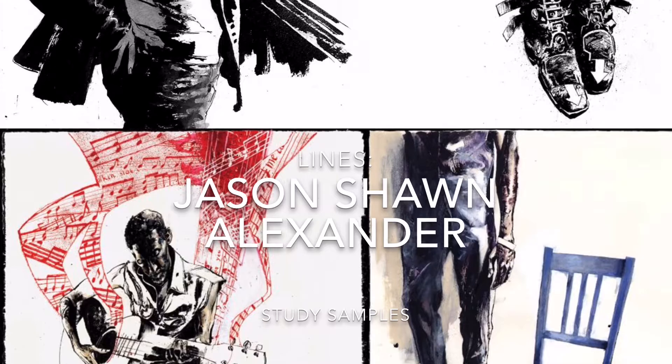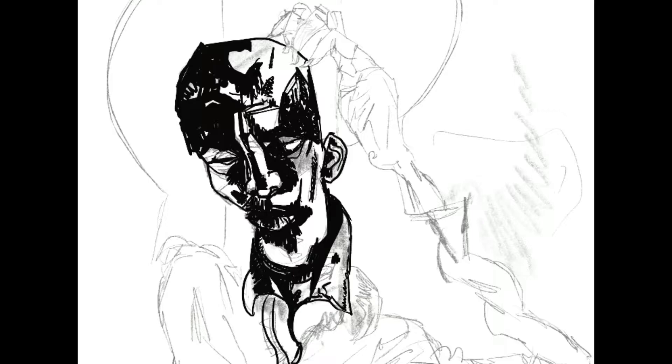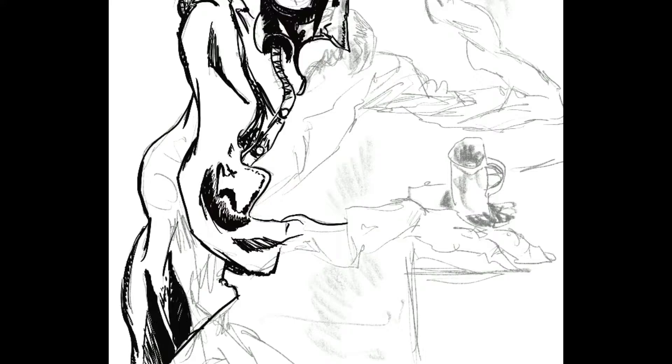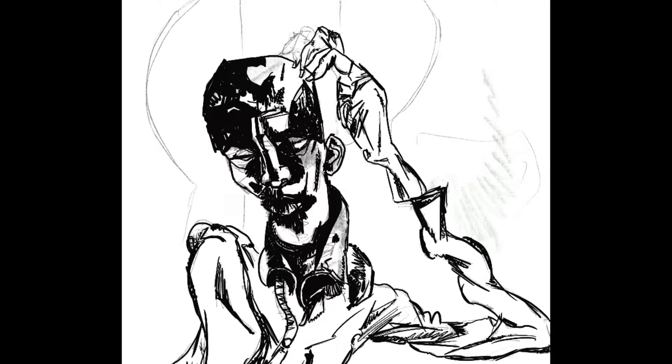Jason Sean Alexander's line work is distinct enough from Dave McKean's, but I felt it had enough similarities that the two would go together well. It's got some tension between expression and representation that appeals to me, and I felt the two would be a good fit together, so that's why I went for his.